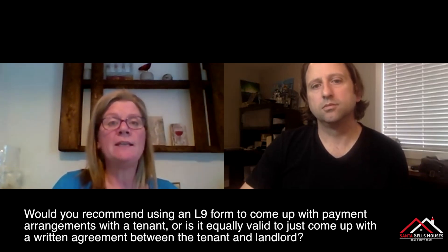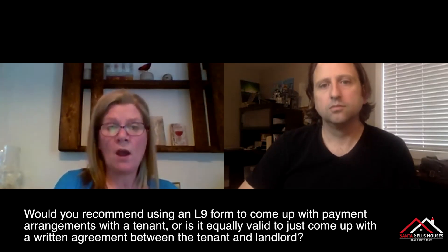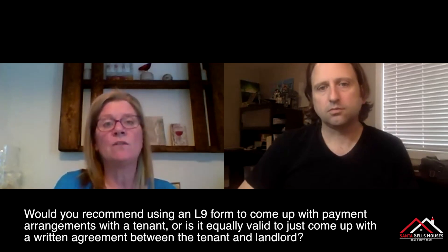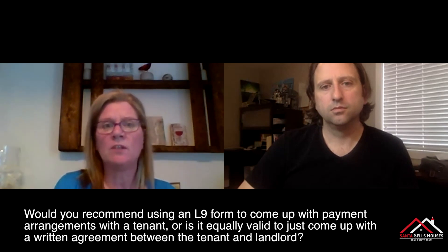So, if you're looking to have a concrete order from the board for non-payment that has nothing to do with termination of the tenancy, once you've been assigned a file number, there is a form on the Landlord and Tenant Board's website which is an agreement to a payment plan.